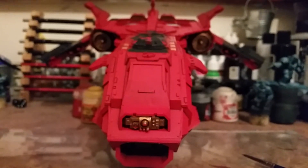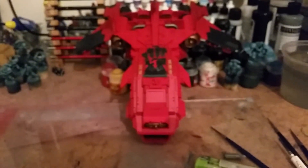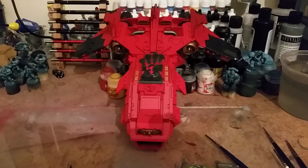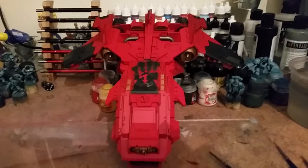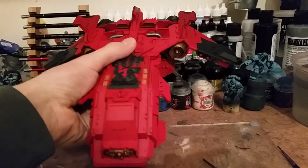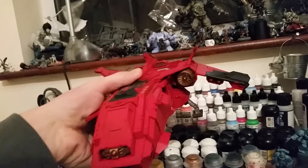On to the video log — this is the next project I've been working on for a while. If you follow my channel you would have seen me show this a few times, but this is where we're at at the moment. It's going for Huron Blackheart's Red Corsairs faction in a Chaos 40k build — it's quite a beast.